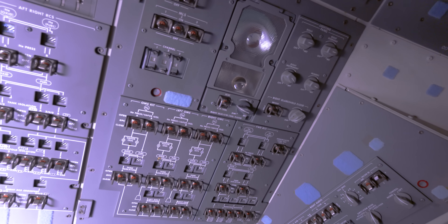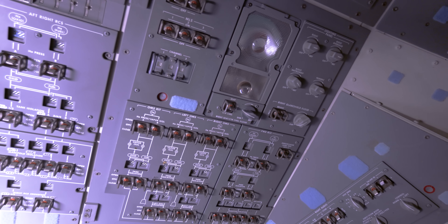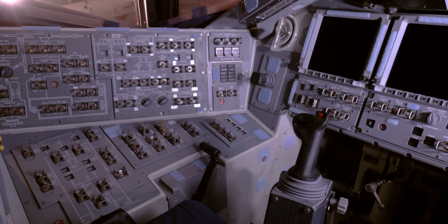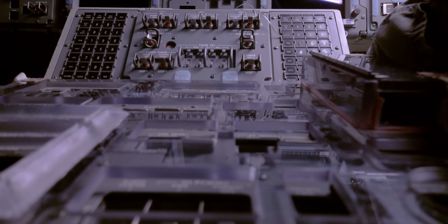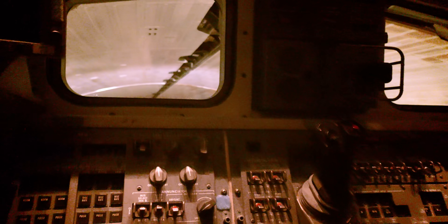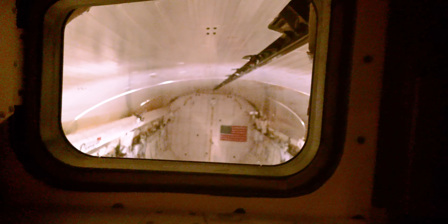Lights keep the space well lit in all conditions, especially through the 16 nights experienced in a single 24-hour period. Almost everything can be controlled from here, including work in the payload bay. Windows out the back and above help crew at the aft flight control station use the robotic arm and dock with other vehicles.